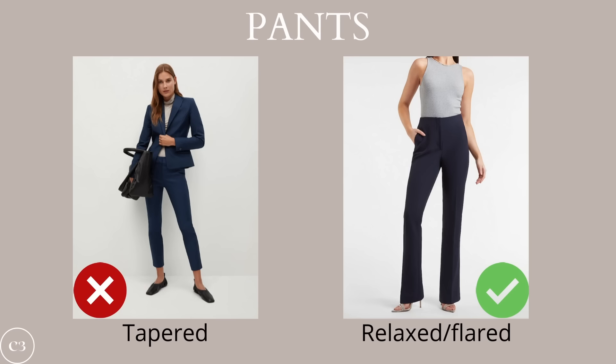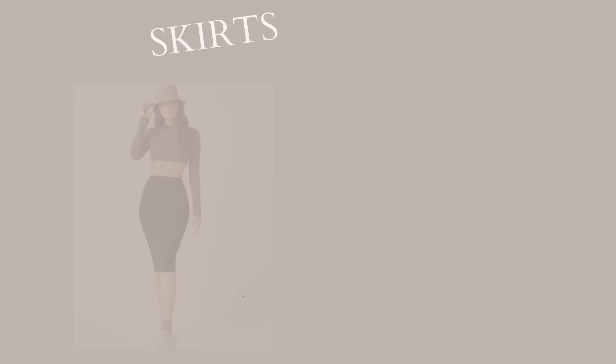As with jeans, you want to avoid pants that are too tapered around the ankle, as this won't balance your silhouette. Instead, go for a relaxed or flared style for an overall better fit based on your proportions. Some really cute styles to try include culottes, bootcut, and palazzo pants — all of which are feminine, elegant, and will make your curves look amazing.